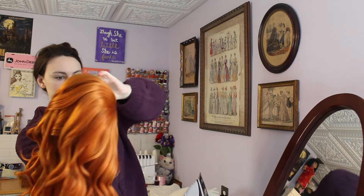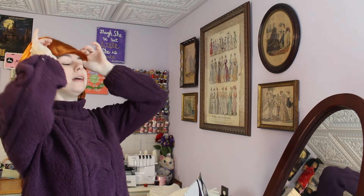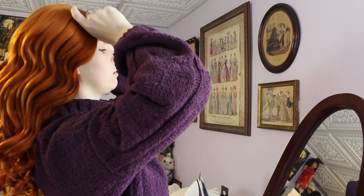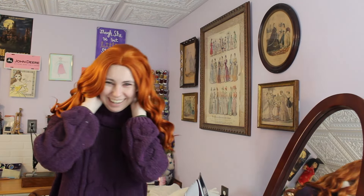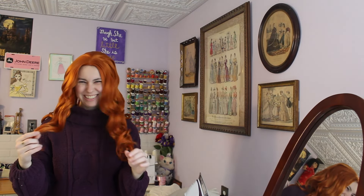We're going to go ahead and try putting on the wig. Oh my gosh. It feels so strange to have this on. Lucky's looking at me with some weird expressions right now. It feels weird. The more I look at it the more I'm getting used to this look, just because I don't look like myself.